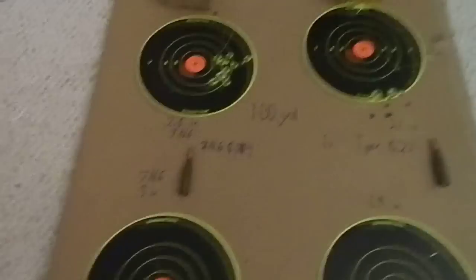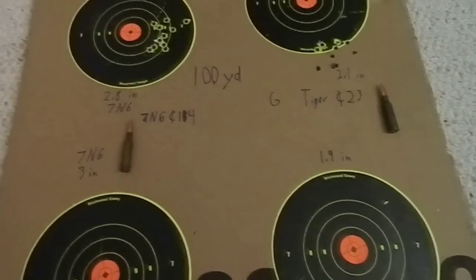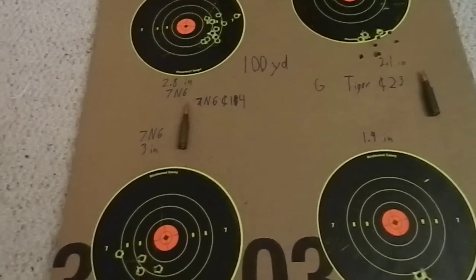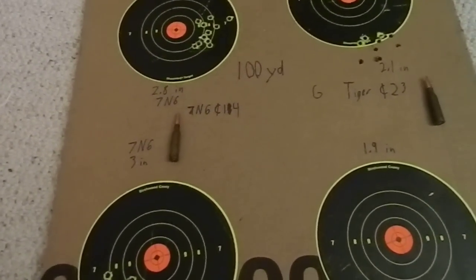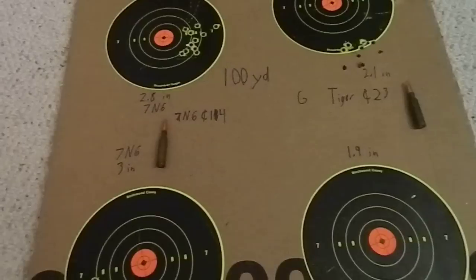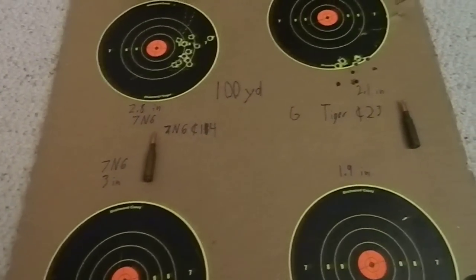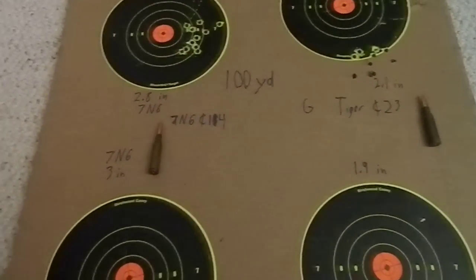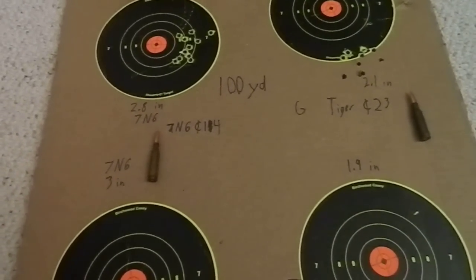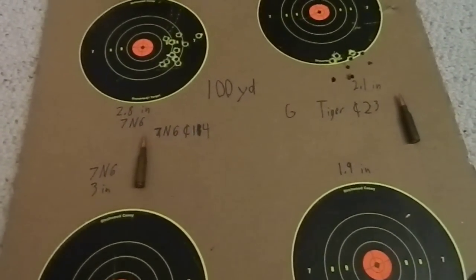Getting to the performance — I fired two groups for the 7N6 and two for the Golden Tiger, both at a hundred yards. My previous ammunition review was at 50 yards, which caused some confusion because I'd shoot like a one-inch group, and some people in the comments thought I was shooting at a hundred yards. They said there's no way you can shoot a 0.9-inch group with an AK-74 at a hundred yards — which was true, I shot it at 50 yards, not a hundred.